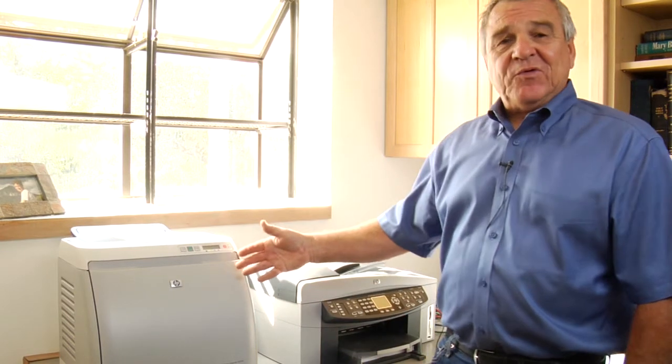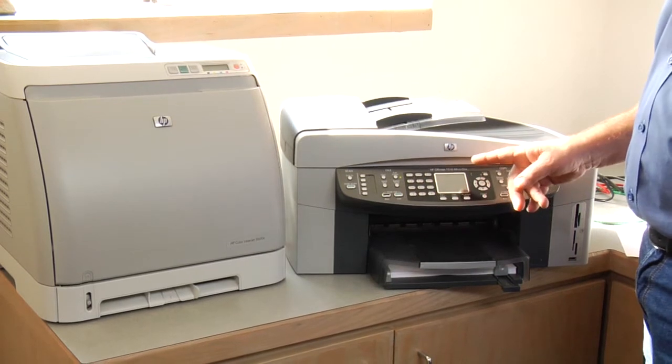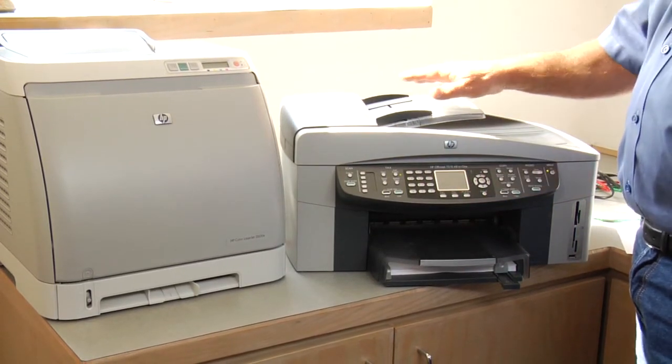Behind me today I have two examples of printers. On my left I have a laser printer and on my right I have what's called an inkjet printer. They both provide perfectly good copies quickly of any documents that you might want to print, whether they are word documents, diagrams, or photos. Both of them will do all these types of paper documents.